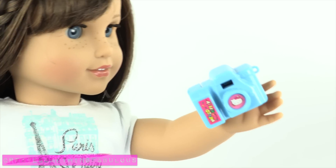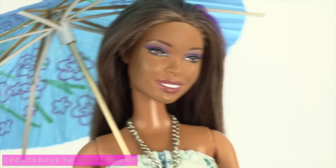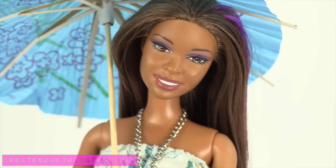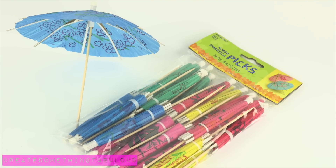Today just gets better and better. Meanwhile, I need an umbrella — because apparently it's raining small fuzzy animals. We found 24 jumbo umbrella picks for $3.99.